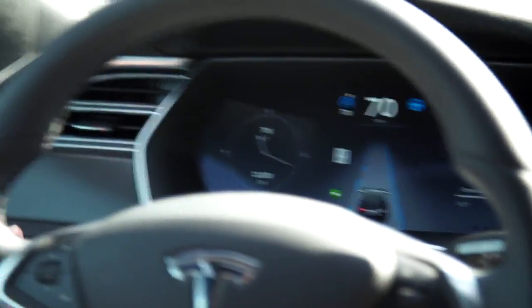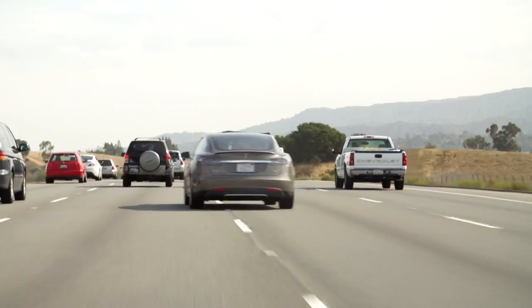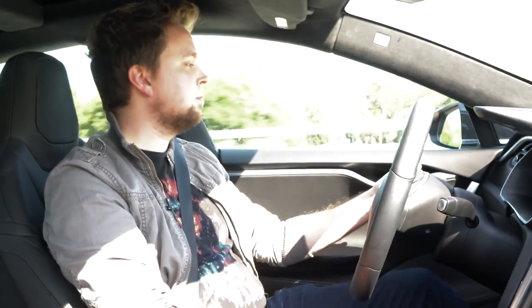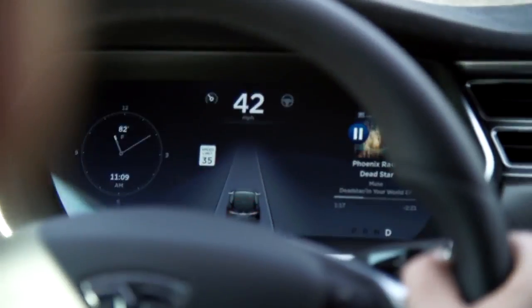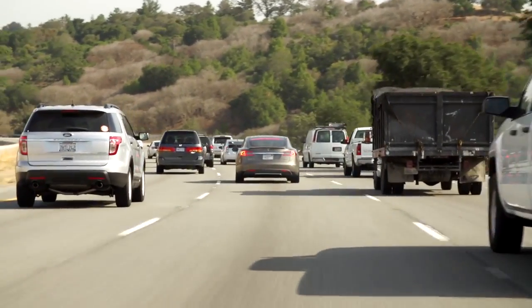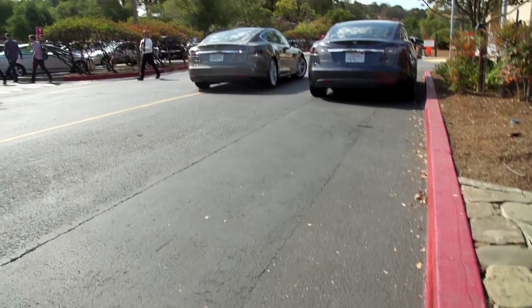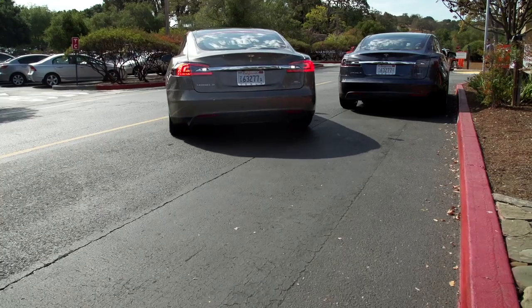It'll also change lanes for you automatically — just pop on the blinker, loosen your grip on the wheel, and it'll glide into the next lane once it's safe. If the car's AI starts to have any doubt that it can handle the steering, it'll send an escalating series of alerts encouraging you to grab the wheel. If you still don't grab it, it throws on the emergency blinkers and slows the car to a stop. And it'll auto-park for you, which is great for that person in everyone's life who always asks 'can I fit there?' and spends 15 minutes proving they cannot.